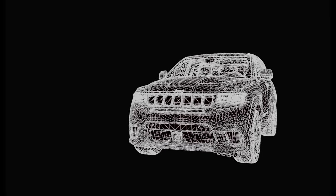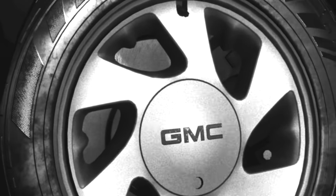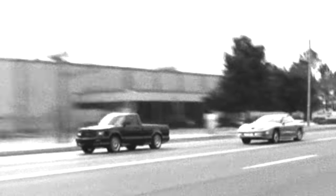Before the SRT Trackhawk, before the modern-day high-performance trucks and SUVs, there was a king that reigned for three decades as the fastest accelerating factory truck. In its core form, it was a one-trick pony, but that trick was you would see its taillights if you raced it. Welcome to Forgotten Legends.